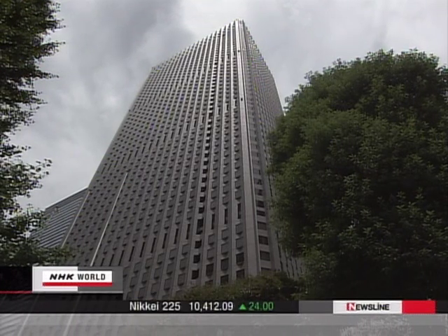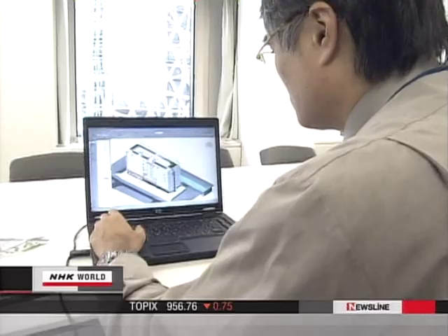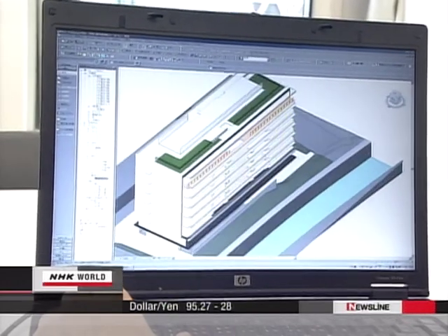Construction firm Taisei Corporation and lightning rod maker Sancosha jointly developed a simulation system to help minimize damage to communications devices from lightning strikes. When data for the building is put in, the system shows what EMF will be generated.